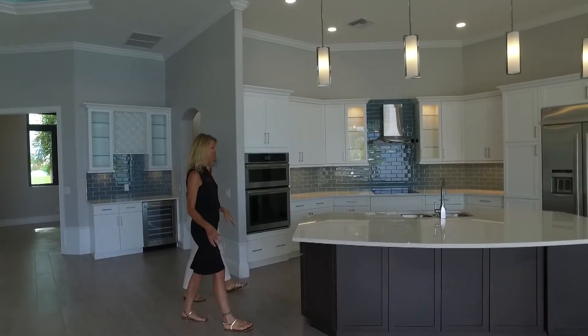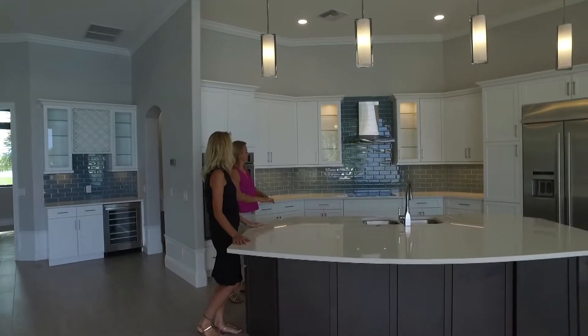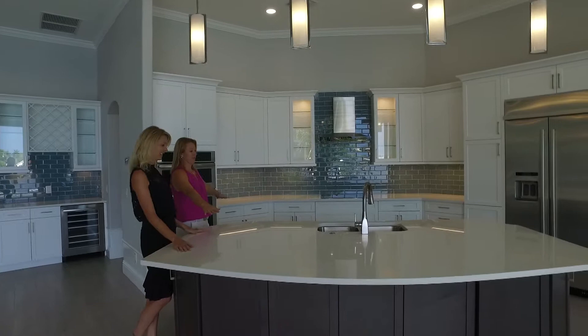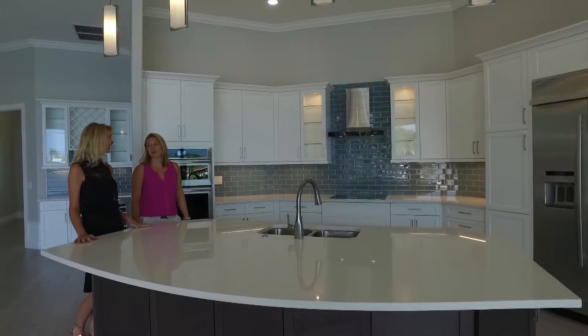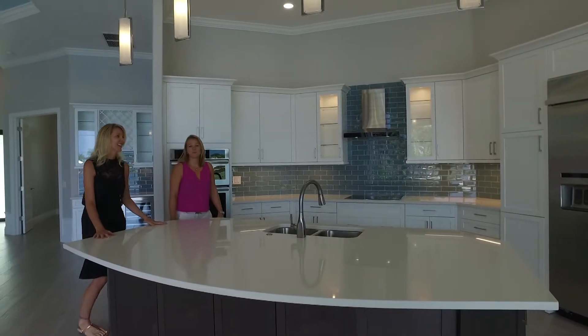New construction with western exposure on Cape Coral's eight lakes. The Mandolin is the model built by Abishan Homes, an award-winning, beautifully designed custom home with over 2,500 square feet of elegant living area.